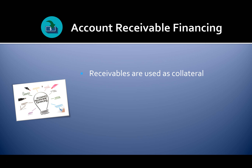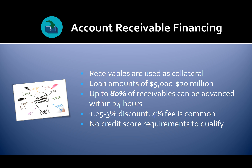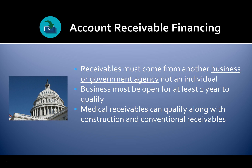With accounts receivable financing, your receivables are used as collateral. Loan amounts range from $5,000 to $20 million, and up to 80% of receivables can be advanced within 24 hours. You'll only pay a 1.25 to 3% discount, and a 4% initial setup fee is common. There are no credit score requirements to qualify. Your receivables must come from another business or government agency, not an individual. The business must be open for at least one year, and medical, construction, and conventional receivables can all qualify.